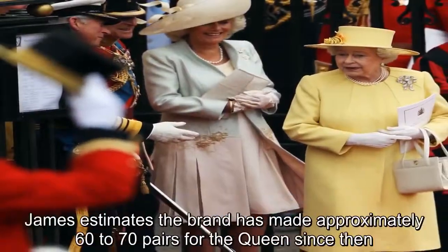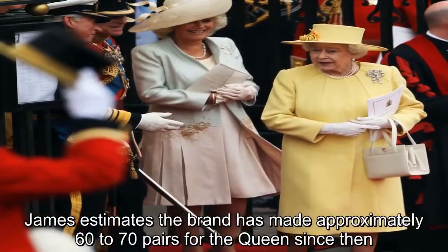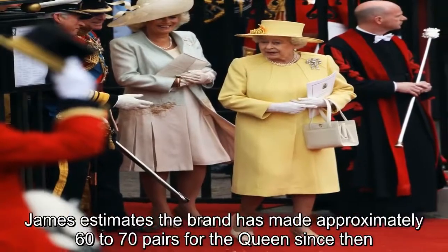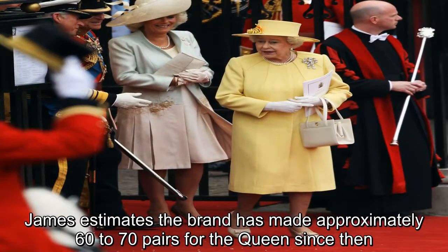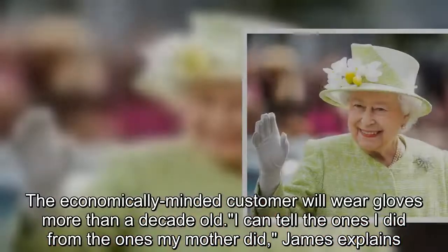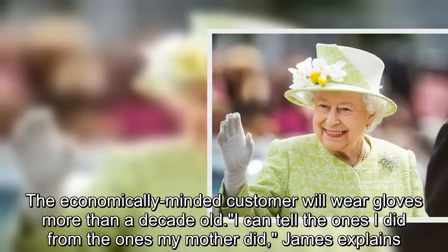James estimates the brand has made approximately 60 to 70 pairs for the Queen since then. The economically minded customer will wear gloves more than a decade old. 'I can tell the ones I did from the ones my mother did,' James explains.